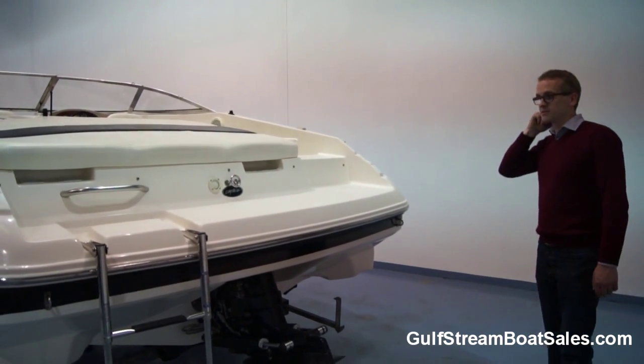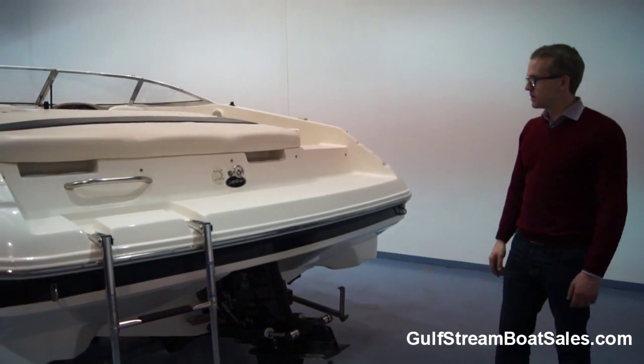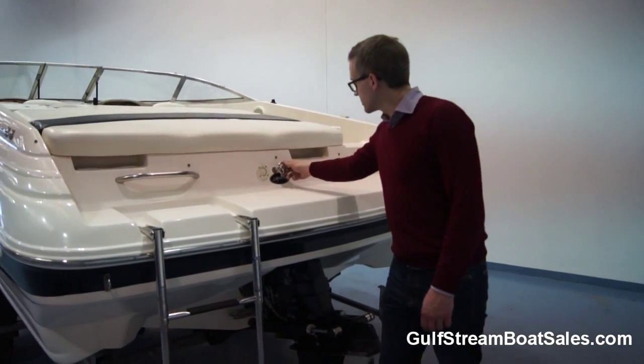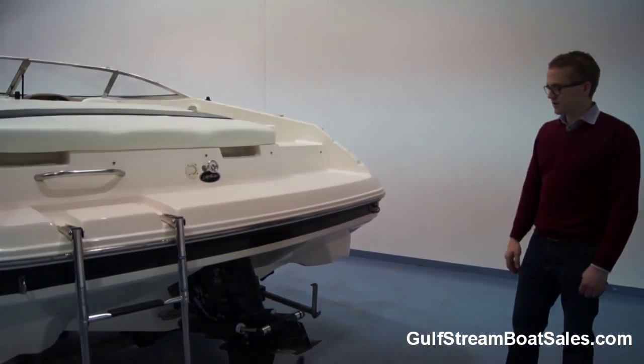The condition of everything back here at the transom is perfect. Everything's working as it should. All the fittings — the ski tow point, the central ski tow point, all the handrails — everything is really solid and secure.